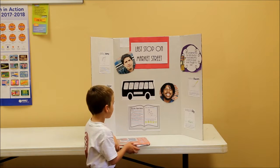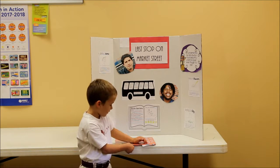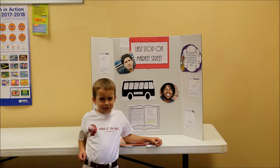My favorite part is when they go and feed people that don't have food. It's kind of like doing what God would do.